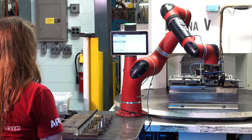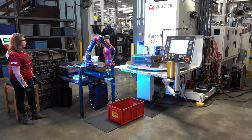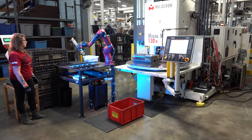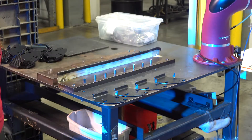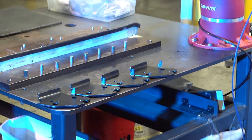When we first started this project it was quoted as a two operator job. What we did was we bought the robot and were able to drop this down to one labor job, which basically allowed us to take that extra person who would have been here normally and use them out on the shop floor.